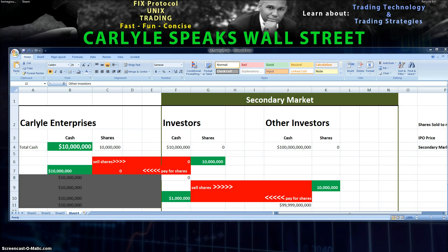Welcome back to part two of how an IPO works here on Carlisle Speaks Wall Street. We are now looking at the money. A quick review: the purpose of the IPO is to raise money. We have a company, Carlisle Enterprises, that's looking to raise money. Rather than taking out a loan, they have chosen to go public, thereby sharing ownership of the company and raising money.